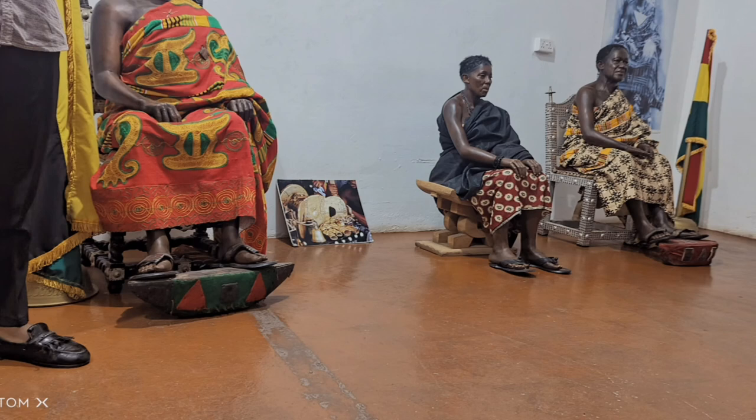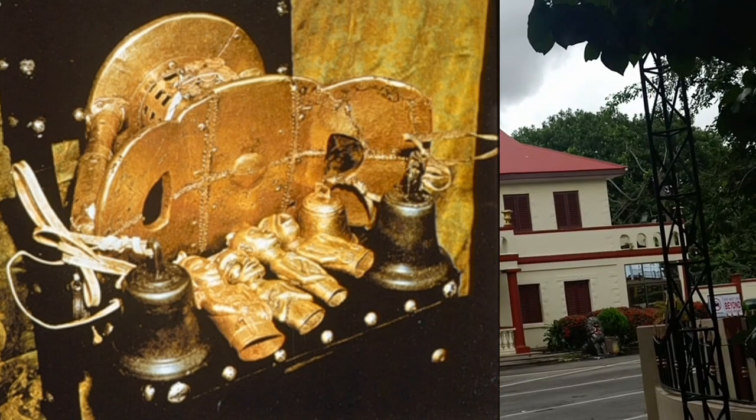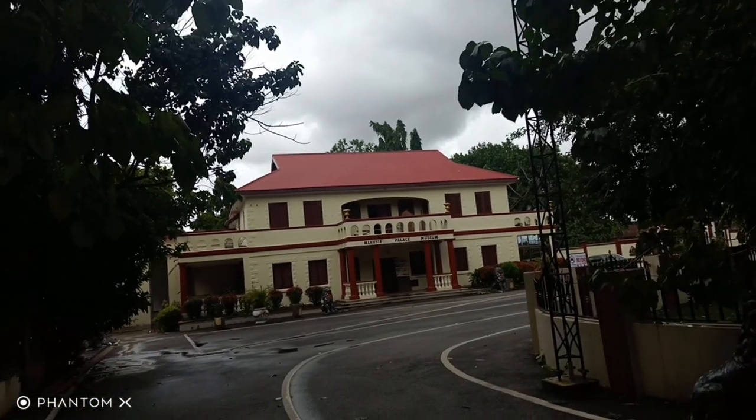Can you tell me a story about this golden stool? If you know anything about this golden stool, please share with us in the comment section. If you don't know, let me know in the comments so I can talk about this golden stool in my next video. Subscribe if you haven't subscribed yet — bye, see you in my next video!